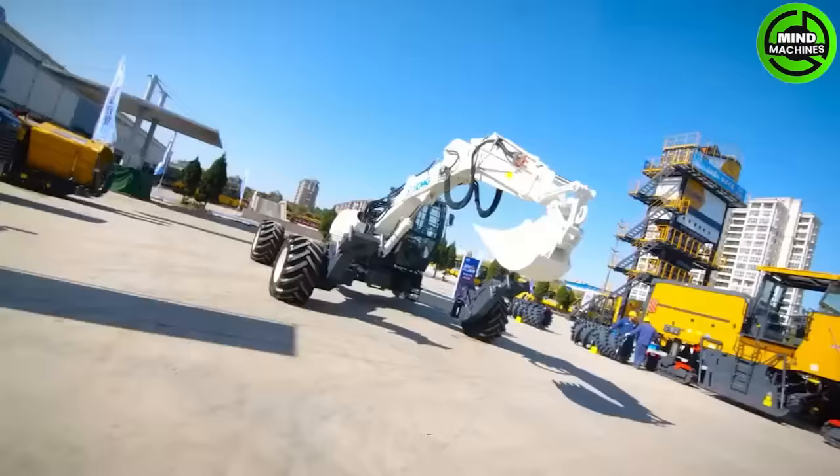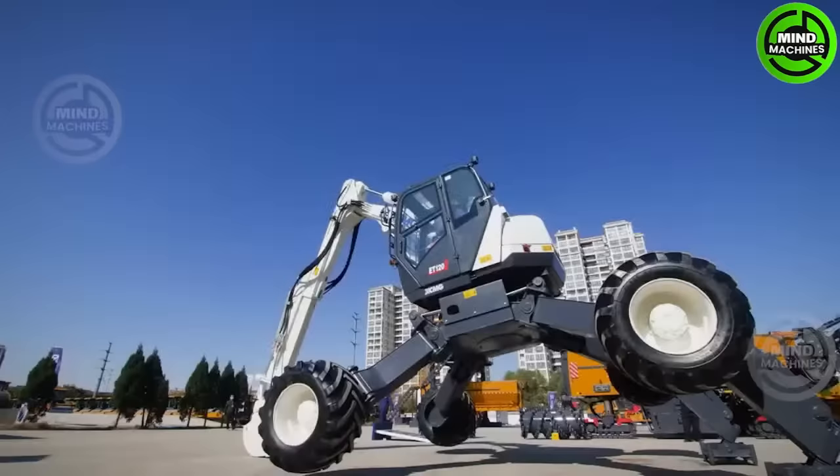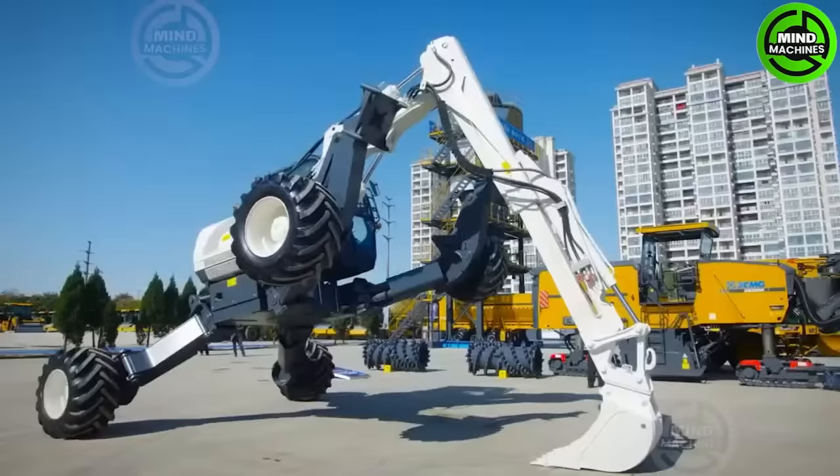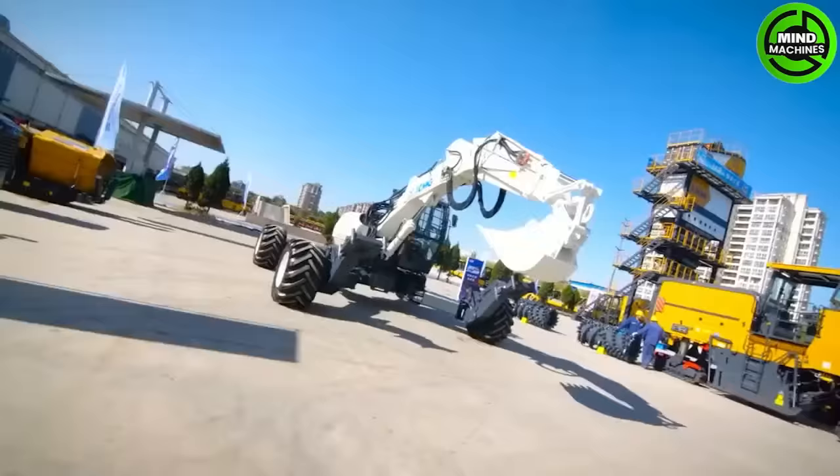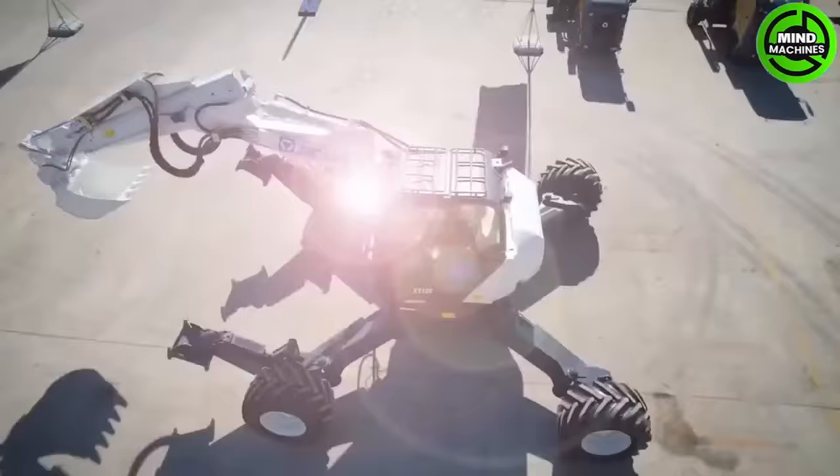The XCMG ET120 is a versatile and efficient excavator, ideal for various construction tasks. It offers powerful performance, precision, and advanced technology, making it a valuable asset on job sites.